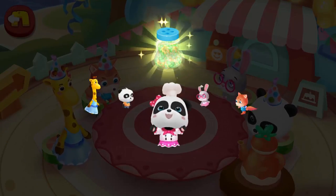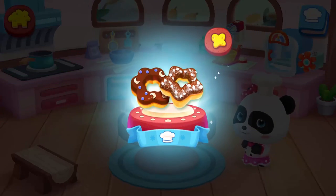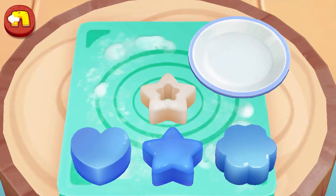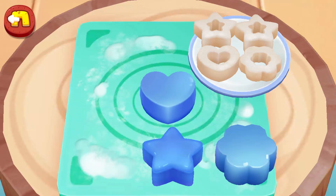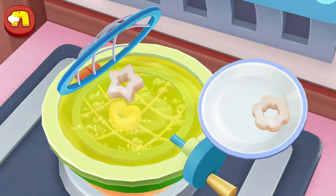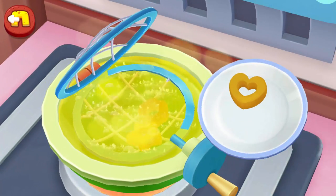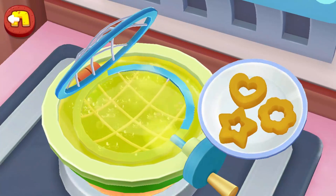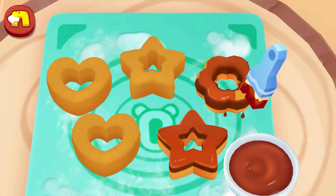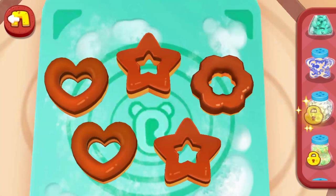This is for you. You can make some more delicious desserts quickly. Donuts. You can make some more delicious foods. Power candies.